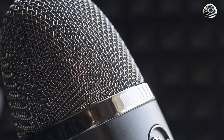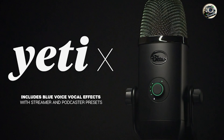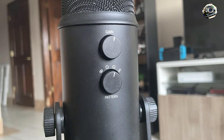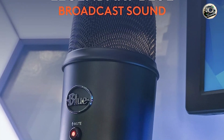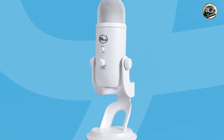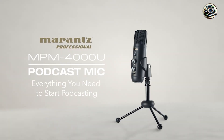Usability: thanks to its intuitive controls and user-friendly interface, this microphone is incredibly easy to use, even for beginners. Simply plug it into your computer, adjust the settings to your liking, and you're ready to start recording. Durability: constructed from high-quality materials, this microphone is built to last. From everyday use to occasional bumps and knocks, it can handle whatever your creative endeavors throw its way, ensuring years of reliable performance.